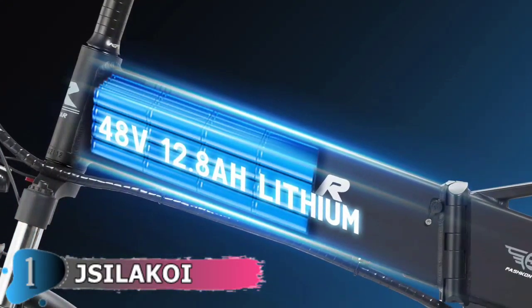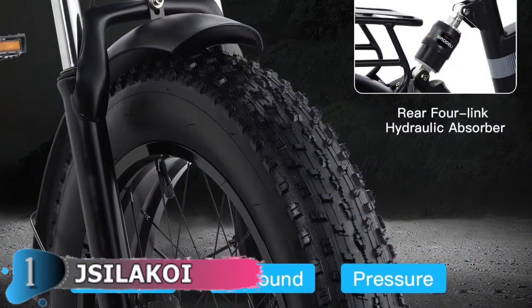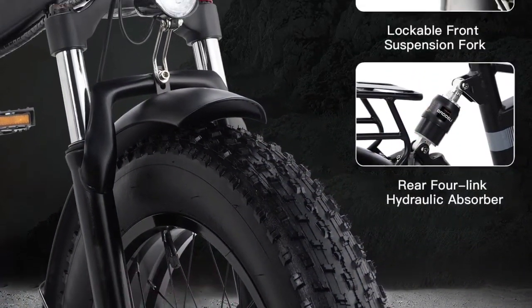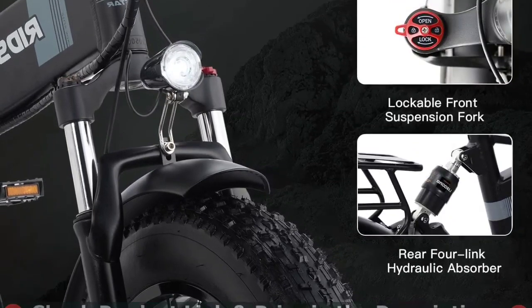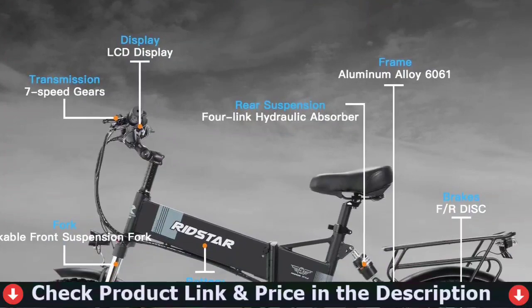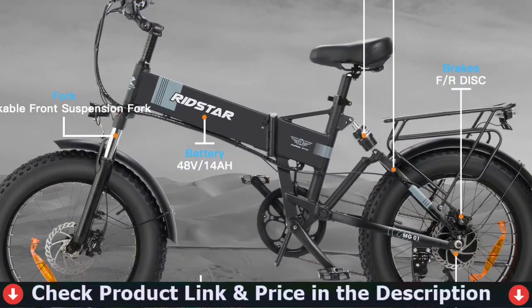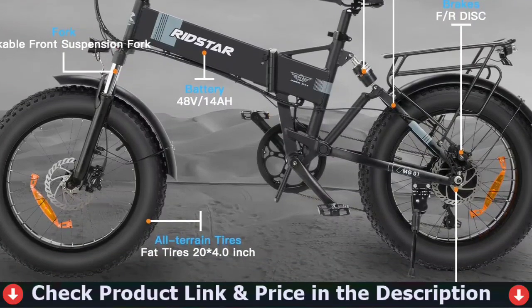The electric bicycle comes with a 48V 12.8Ah removable large-capacity lithium-ion battery, which has 4-6 hours fast charge. It is able to achieve 30 miles in pure electric mode and 50 miles in pedal assist mode per full charge, depending on the rider's weight and road conditions. The removable battery is waterproof and convenient to bring home or to the office to recharge.